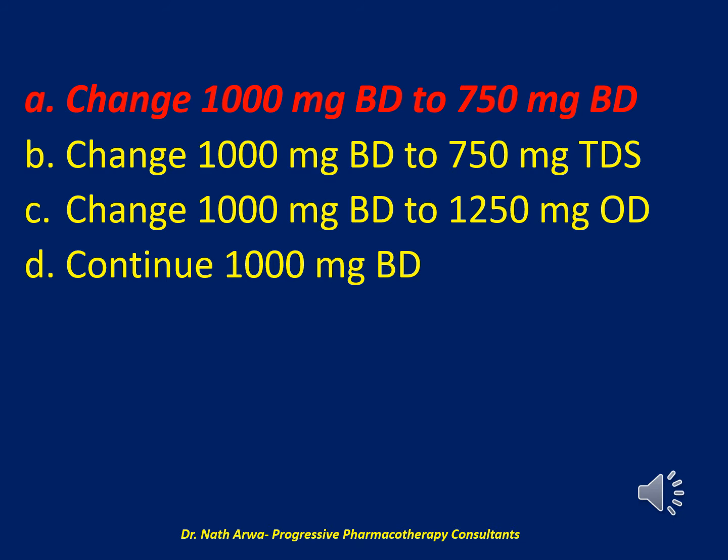Assuming the patient's renal function remains stable, vancomycin 1000 mg every 12 hours will continue to result in steady-state trough concentrations greater than 20 mg/L. Because vancomycin follows first-order linear pharmacokinetics, a new estimated steady-state trough concentration for a given new dose can be derived through proportions: C_ss(new) / 24-hour dose(new) = C_ss(old) / 24-hour dose(old). Based on this principle, vancomycin 1250 mg every 24 hours is estimated to result in a steady-state trough concentration of approximately 13.9 mg/L.